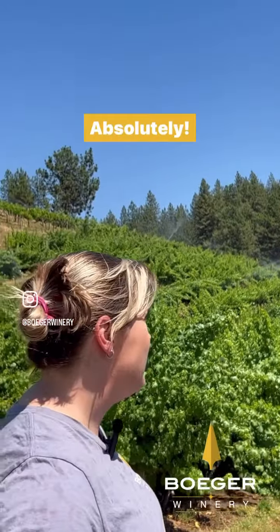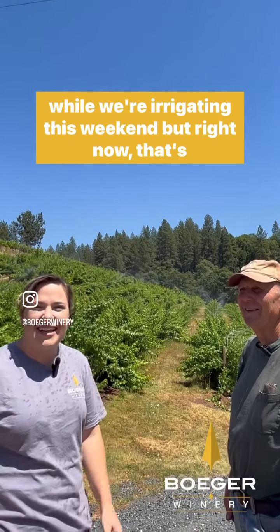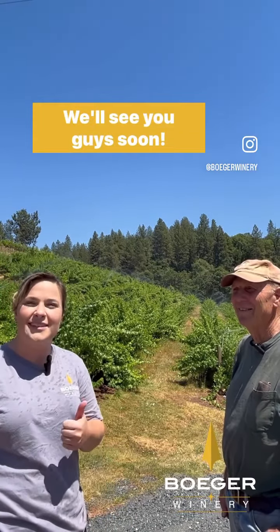Fantastic. Well, if you guys are looking to cool down, come visit us while we're irrigating this weekend. But right now, that's Keeping Up with the Vineyard. We'll see you guys soon. Thank you.